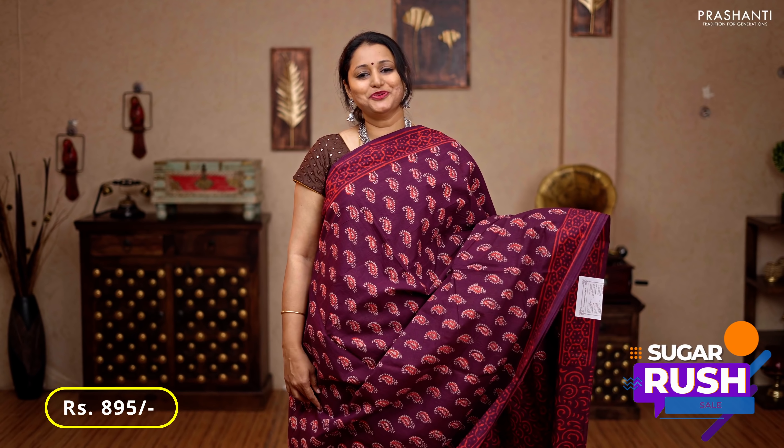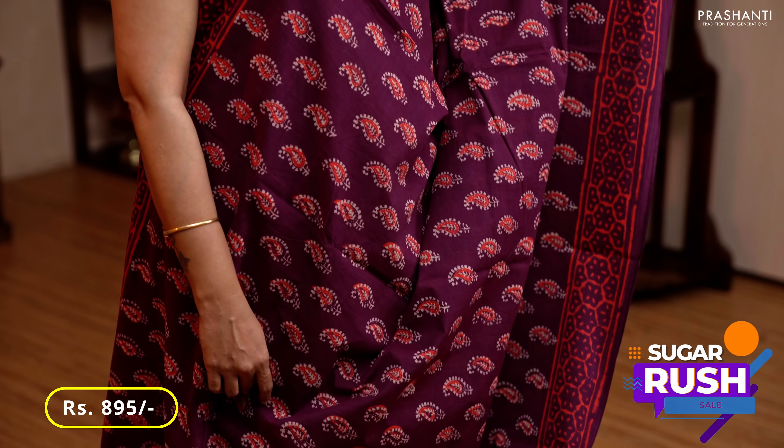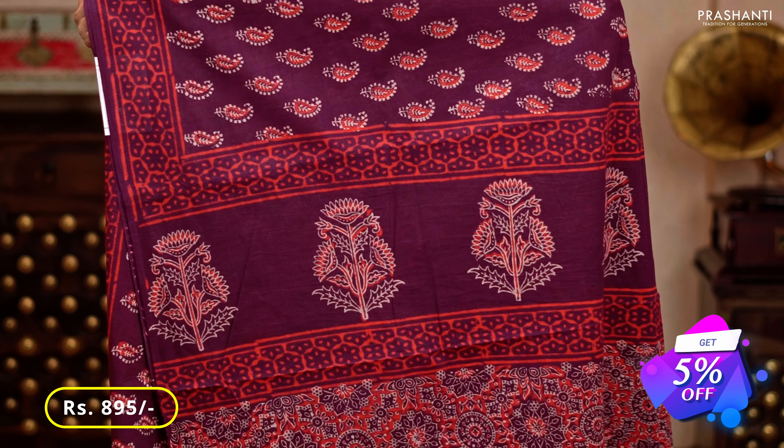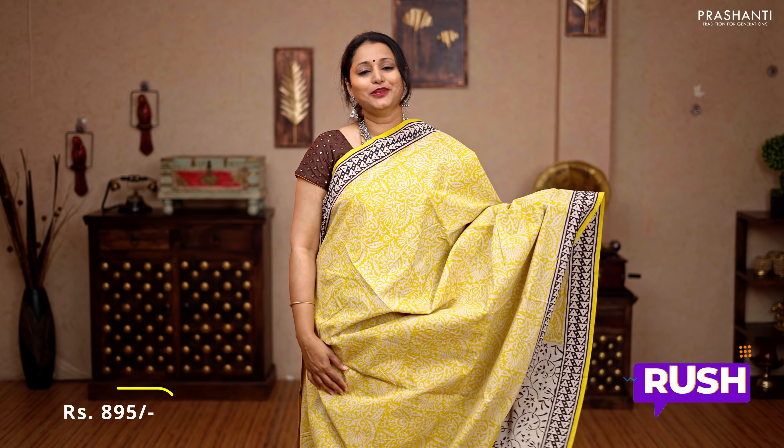Maroon — another beautiful single color saree with very classy paisley block prints running all over the body, printed borders on either sides, a butta style printed pallu, and an all-over printed blouse, priced at 895.